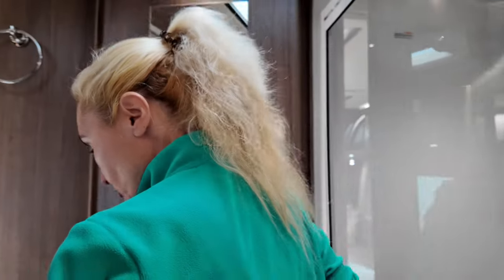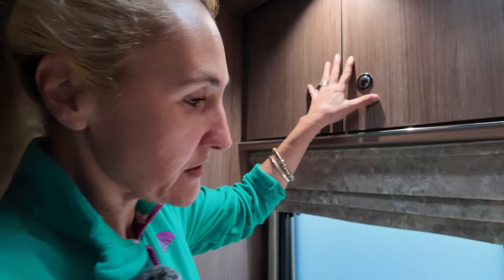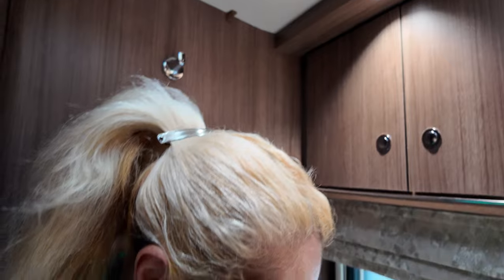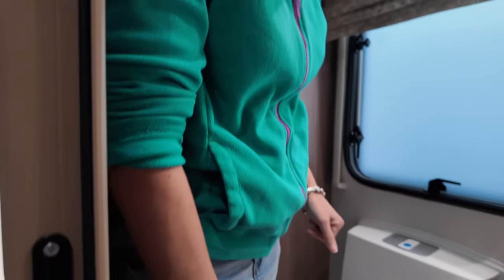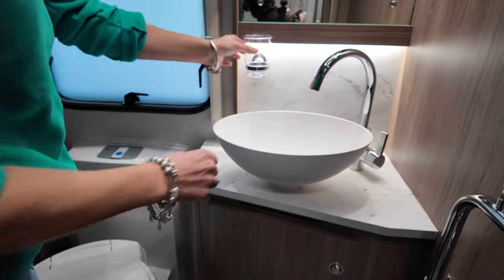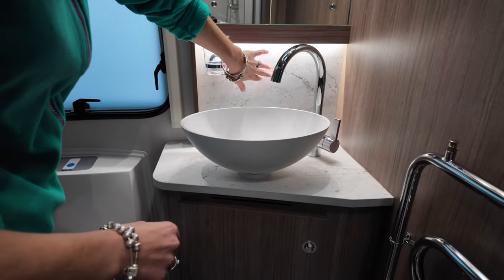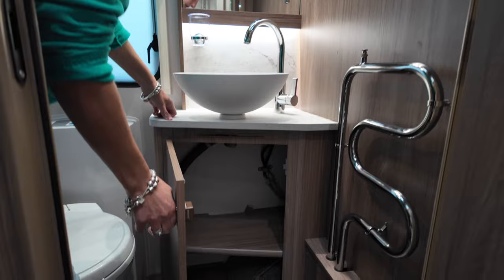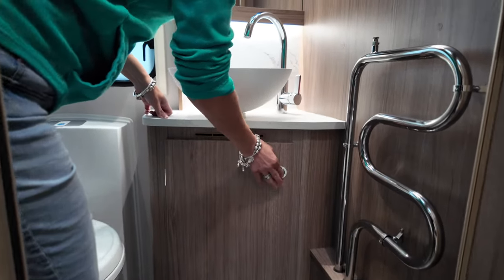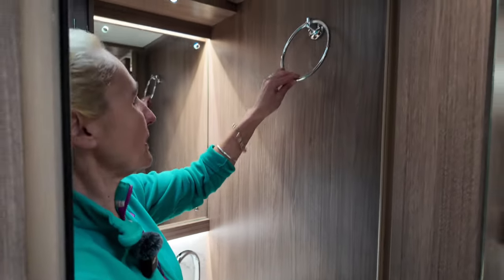In the washroom this is quite a small space but we've got everything we're going to want. We've got a glazed window which is quite important, some cupboard space, the Thetford swivel toilet — swivelled across at the moment — the fruit bowl sink, a tap that moves, a little glass for toothbrushes, a mirror, and it's nicely illuminated. We've got a nice little cupboard under the sink, and then a heated towel rail.